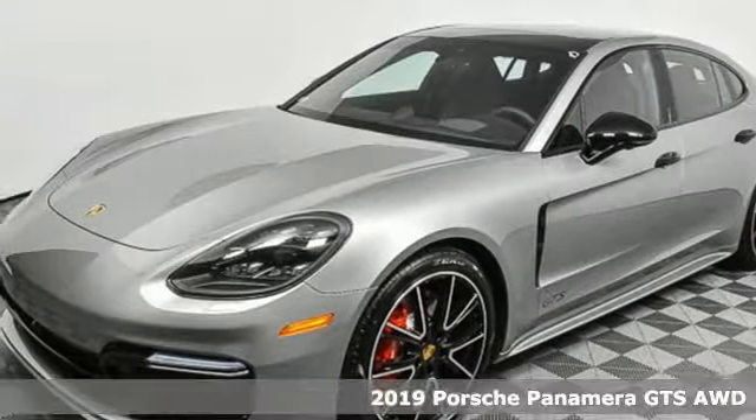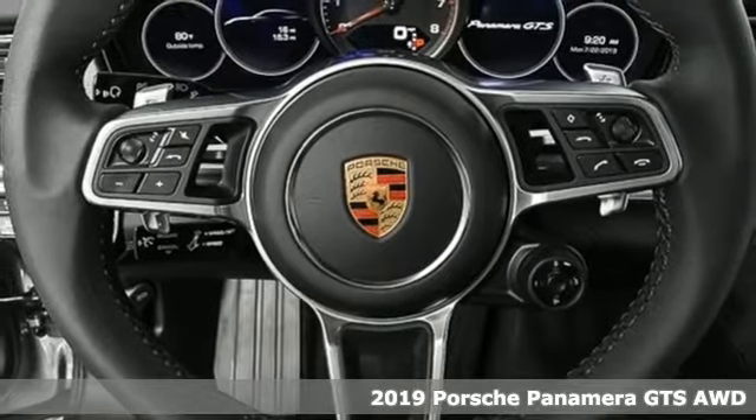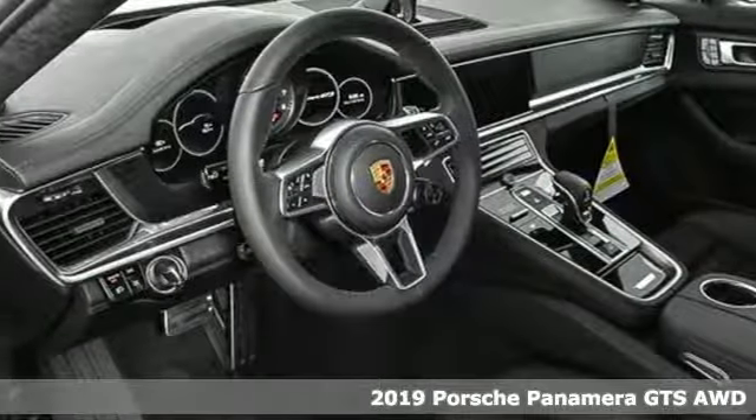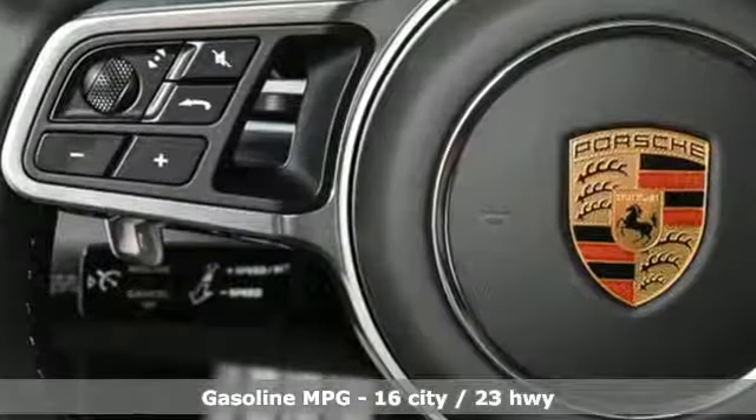It's a new 2019 Porsche Panamera. In the Panamera, form follows function and that means you don't have to follow anyone. It comes with the features you need and better yet want.